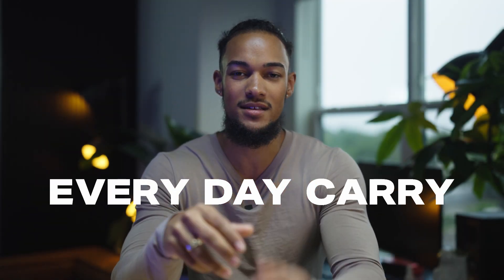Yo, what's going on fam? Today we're going to be doing an EDC video on everything that I carry — from the technology that I use to produce content to the supplements that I use every single day on my show prep. So let's get right into the video.